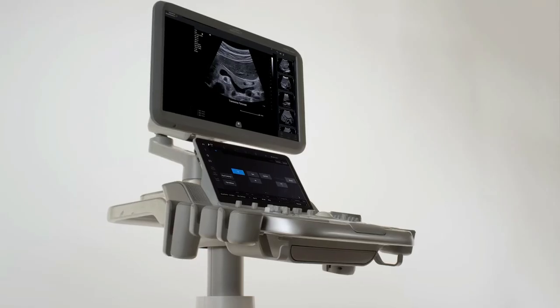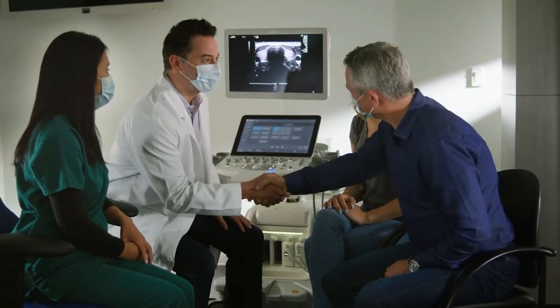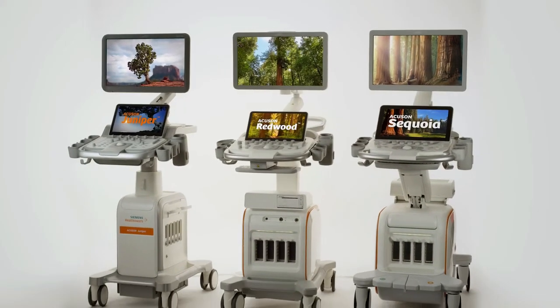And when it's Siemens Healthineers, I like what I see. Siemens Healthineers Ultrasound. Get the picture?